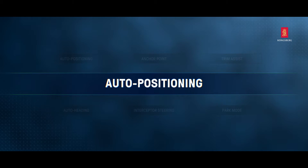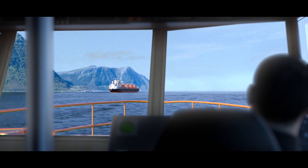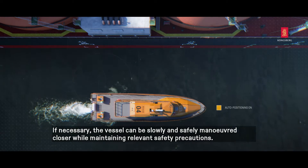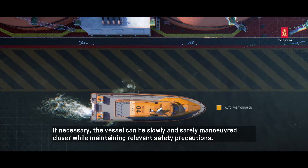Auto Positioning. Auto Position is activated at a safe distance from any object. If necessary, the vessel can be slowly and safely maneuvered closer while maintaining relevant safety precautions.